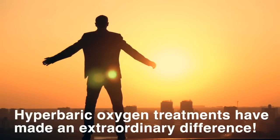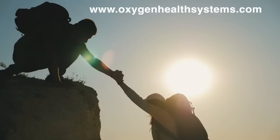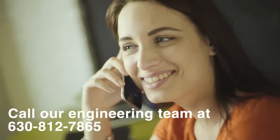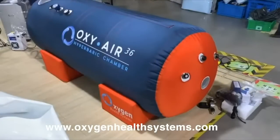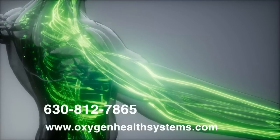Whether you're recovering from an illness or you simply want to be healthier, hyperbaric oxygen treatments have made an extraordinary difference. To discover more about how hyperbaric oxygen chambers can help you, visit the Oxygen Health Systems website or call our engineering team at 630-812-7865 to help you select the chamber that's right for you. Your first step towards vibrant health is only a phone call away.